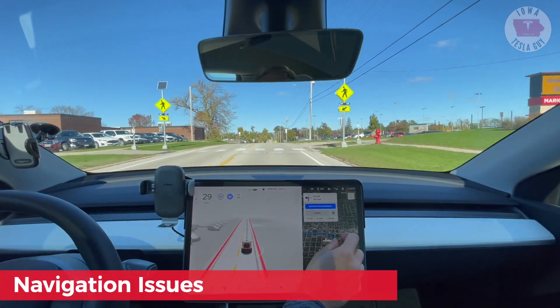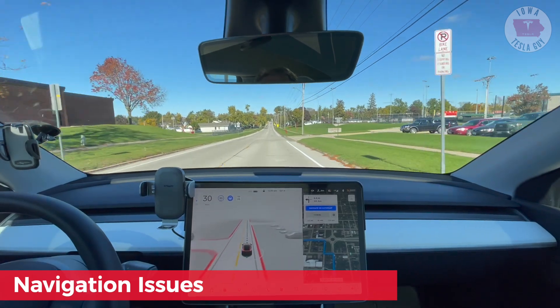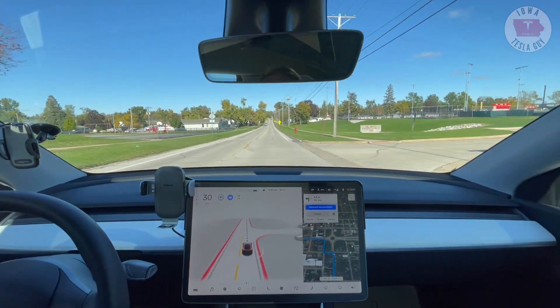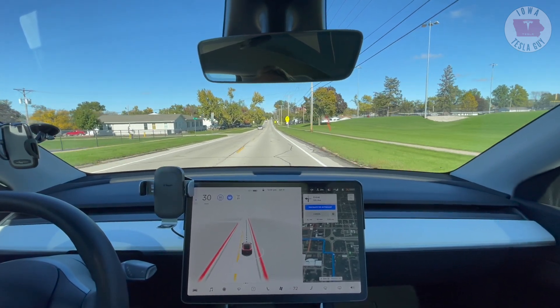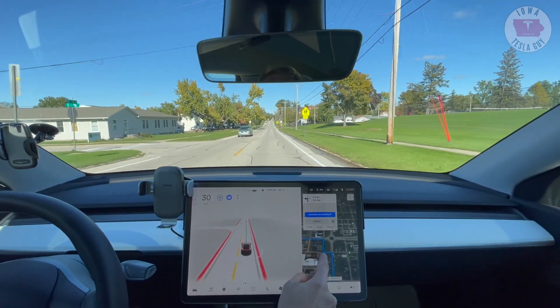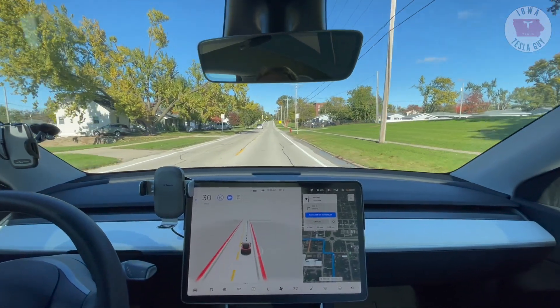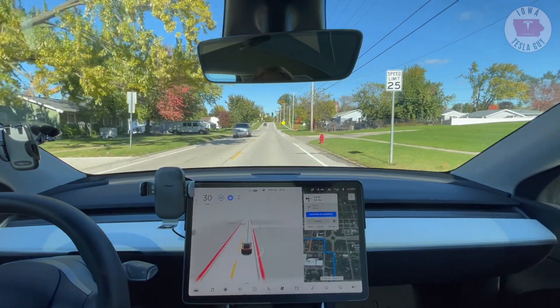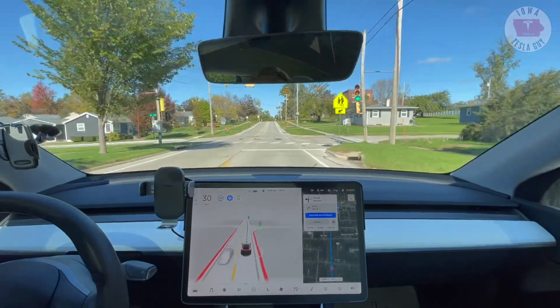Now here's a problem with the nav. You would think it would go through this roundabout, but no. It shows it on the map, but I can tell you that the road, as far as the navigation's concerned, isn't there, and it's going to want us coming over and up, but there's actually a dead end there. So I'm going to have to break out and disengage and traverse the first roundabout here manually, unfortunately.